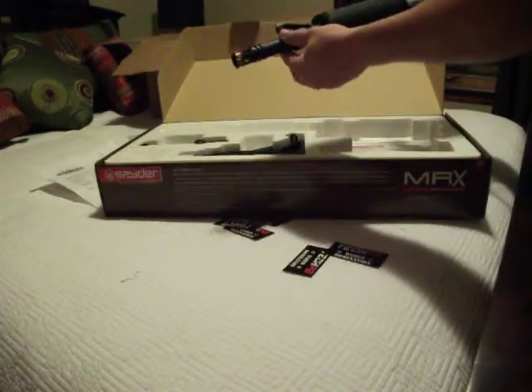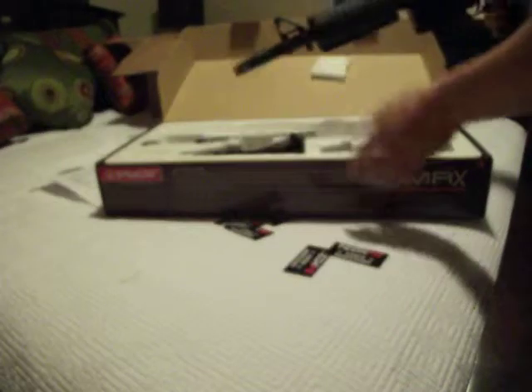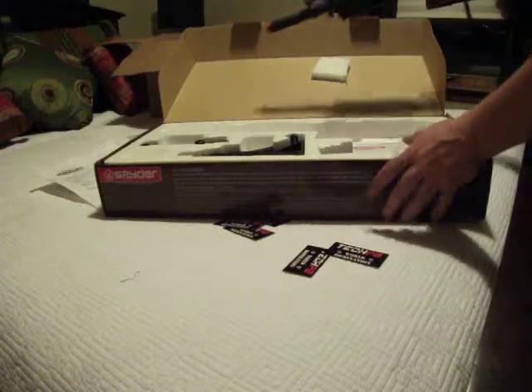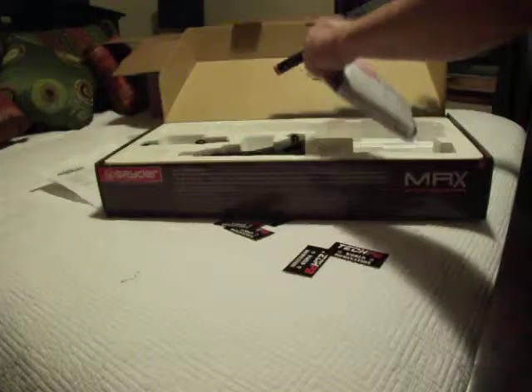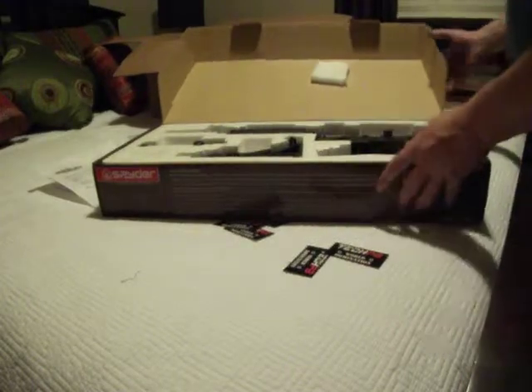Spin the barrel to load from the magazine, spin it the other way to load from the hopper. It comes with a car stock, magazine, carry handle, a few tools, barrel plug, and whatnot. Pretty cool little gun.